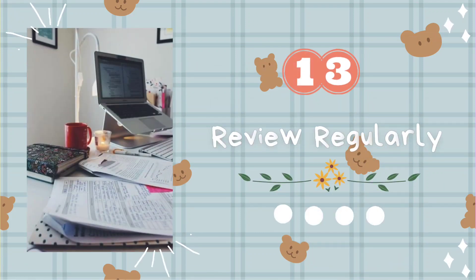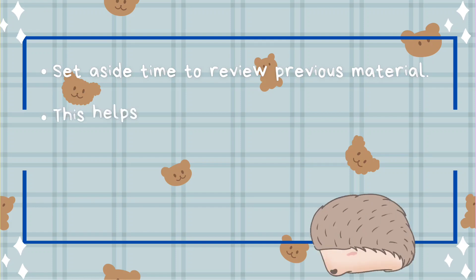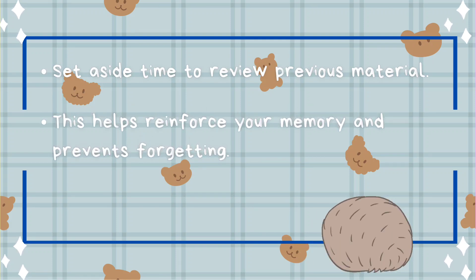Tip number thirteen: review regularly. Set aside time to review previous material. This helps reinforce your memory and prevents forgetting.